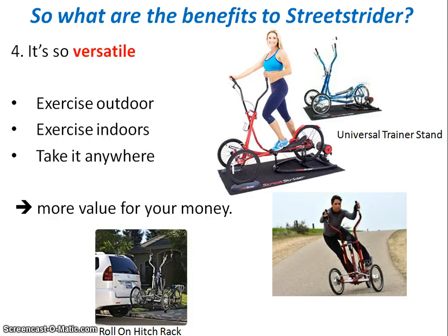The fourth major benefit is its versatility. You can use your Street Strider outdoors in the warmer months, and in the colder months you can exercise indoors by mounting it on the trainer stand. When outdoors, you can transport your Street Strider anywhere using the roll-on hitch rack — loading and unloading easily without lifting it off the ground. You can take it anywhere: on vacation, to the park, or to the beach. By comparison with an indoor elliptical trainer, the Street Strider is more flexible, versatile, and better value for money.